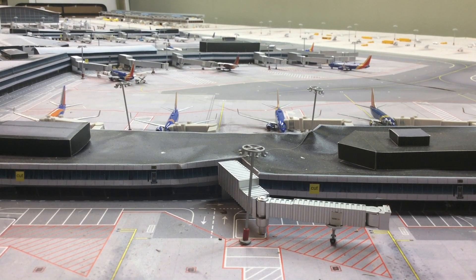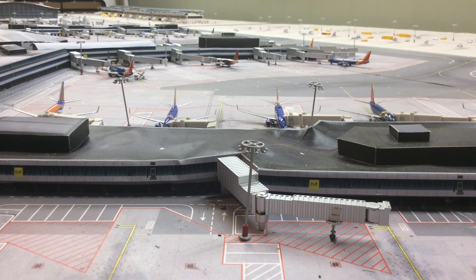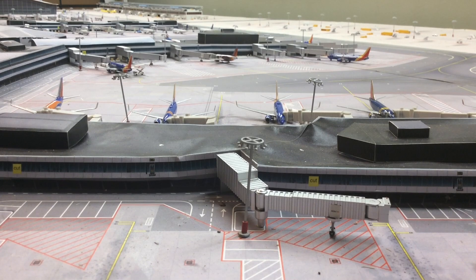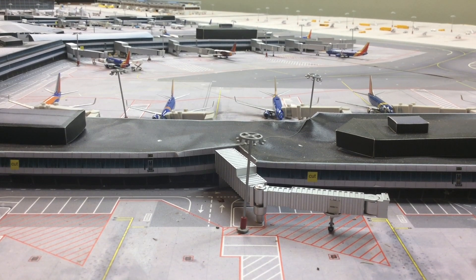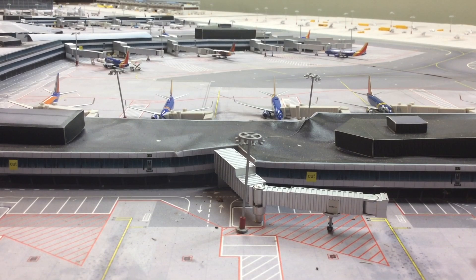I also want to apologize — I haven't been able to do as many updates as I usually do. I've just been really busy at work, but I will try to do these weekly. One week I'll do Fort Lauderdale Airport, and the next week I'll do Orlando Airport.